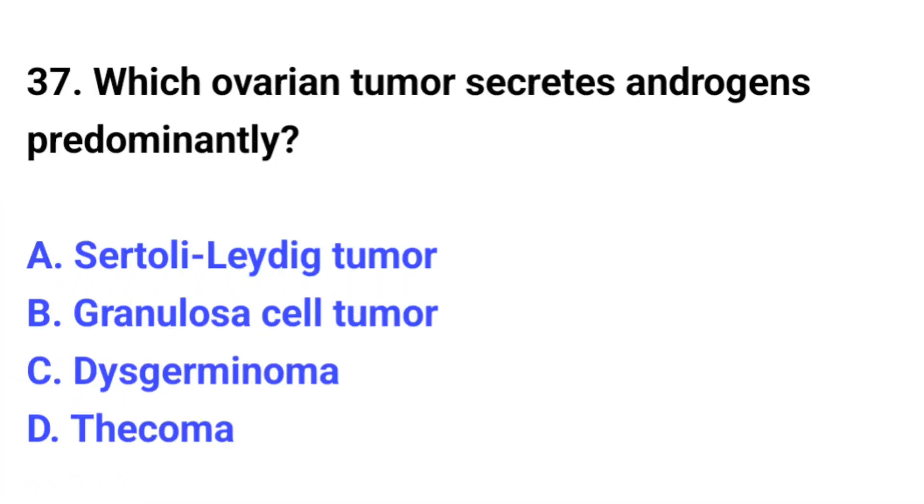Question number 37. Which ovarian tumor secretes androgens predominantly? The correct option is A: Sertoli-Leydig cell tumor.